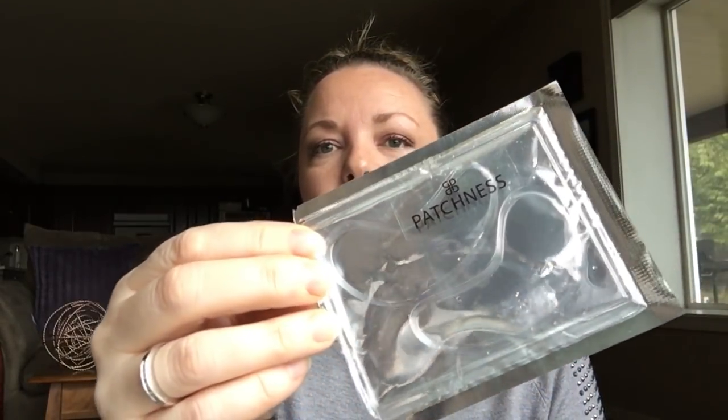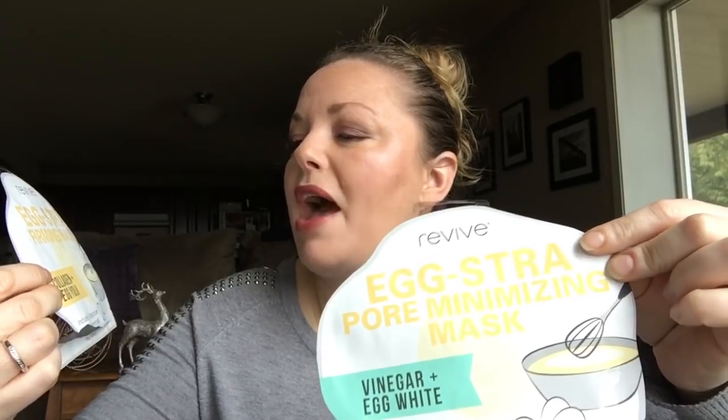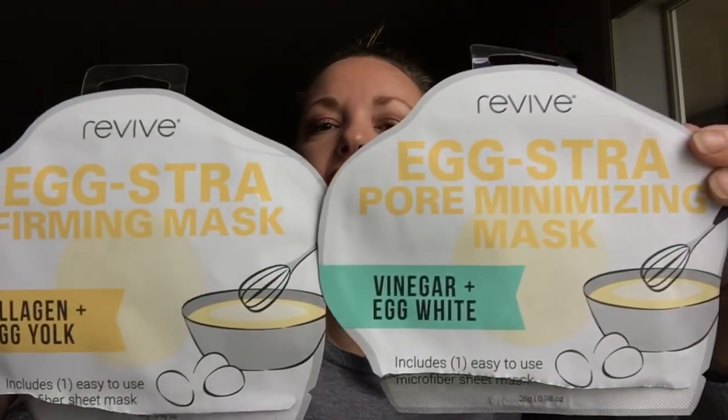I went through a bunch of face masks and eye masks. First were some eye patches — you can sort of see the shapes, they were pink — loved them, thought they were really cool. Then I went through two sheet masks gifted to me: one is the Egg Strata Firming Mask with collagen and egg yolk, and the other is the Egg Strata Pore Minimizing Mask with vinegar and egg white. I love these face masks — perfect for a nice bath night.